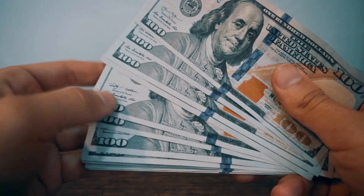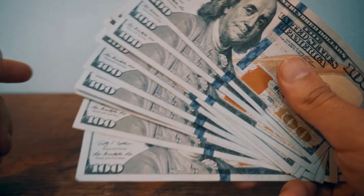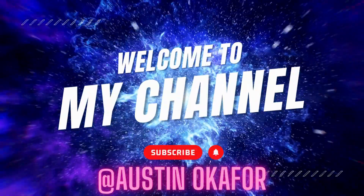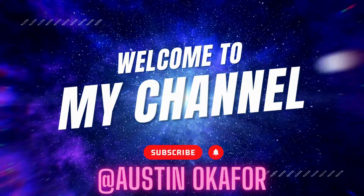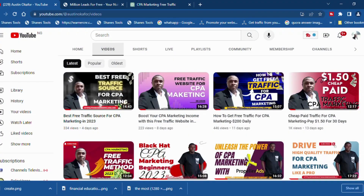You heard me right — free traffic and big earnings. So if you are ready to boost your CPA marketing game, keep watching. But before we jump into the details, make sure you hit that subscribe button and ring the notification bell so you never miss out on our latest money-making strategies.